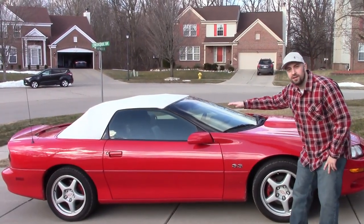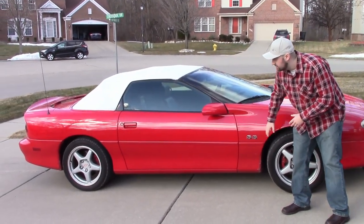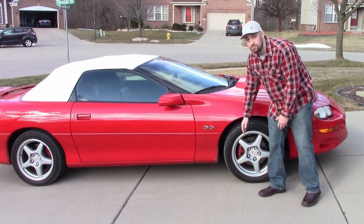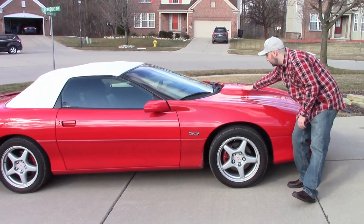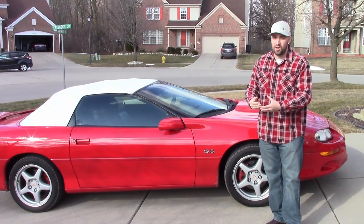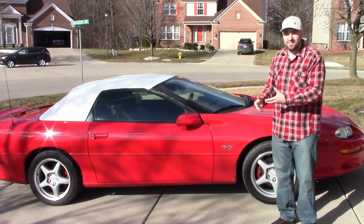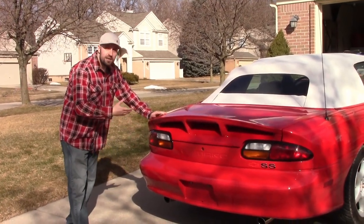Looking at the side profile, you can tell the car angles down — it's like a wedge-shaped design. Pretty simple body lines; this was designed in the 90s. I really like these wheels, they're nice and simple, nothing too aggressive. This is an SS which means we have the V8 engine, and you can see the little hood bulge — the hood scoop. It's a convertible; I'll be honest, convertibles aren't my thing. I'd probably prefer a T-top version for better rigidity, and I think the T-top just looks better.